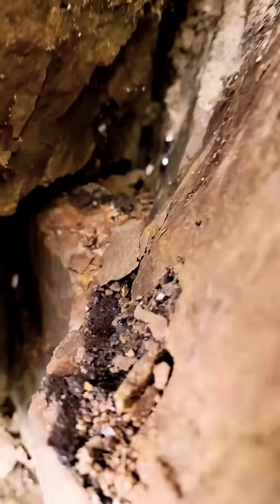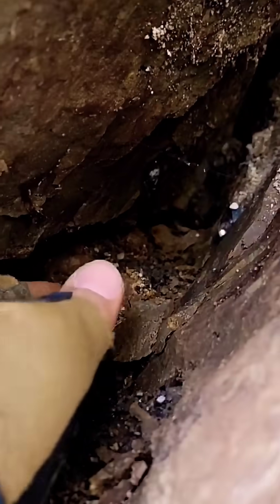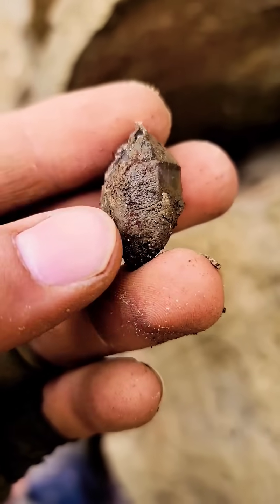Is that a herk down here? Yeah, I think that's a Herkimer. That was definitely a crystal that rolled down there.